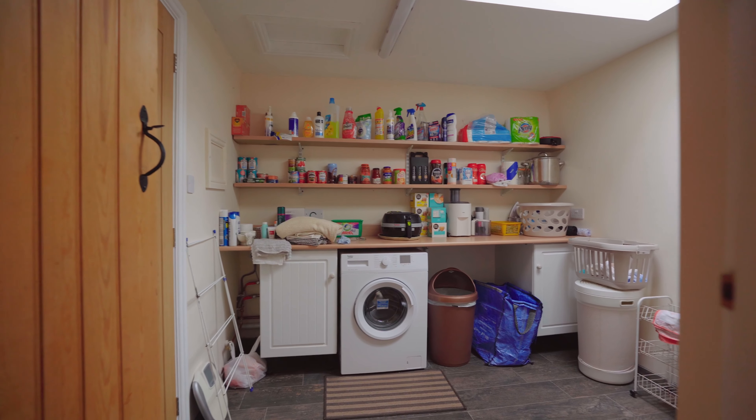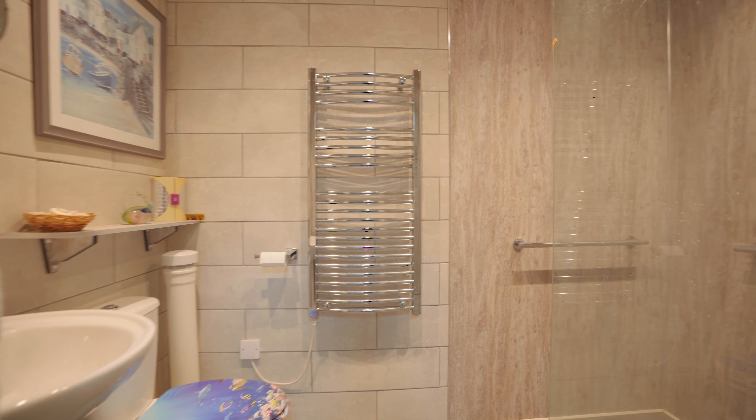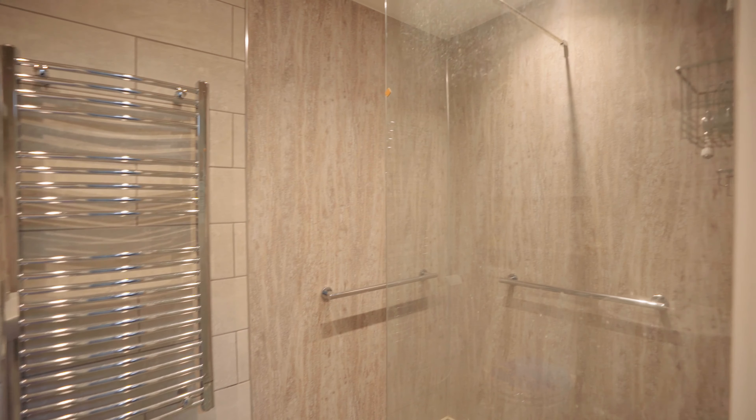You enter the self-contained cottage annex through a tiled porchway, and directly on your right hand side is a very useful utility room and a fantastic wet room shower room.